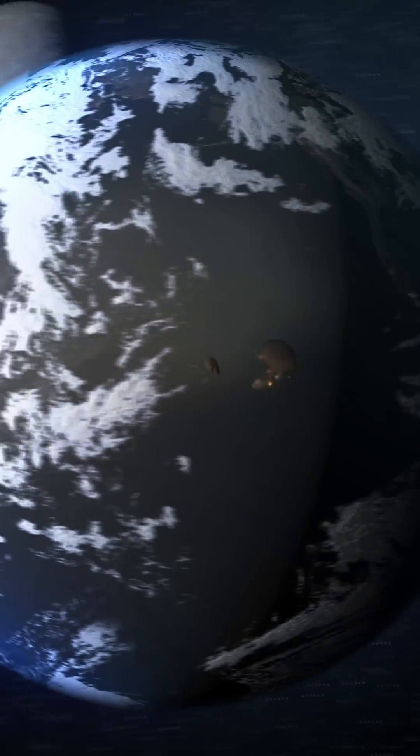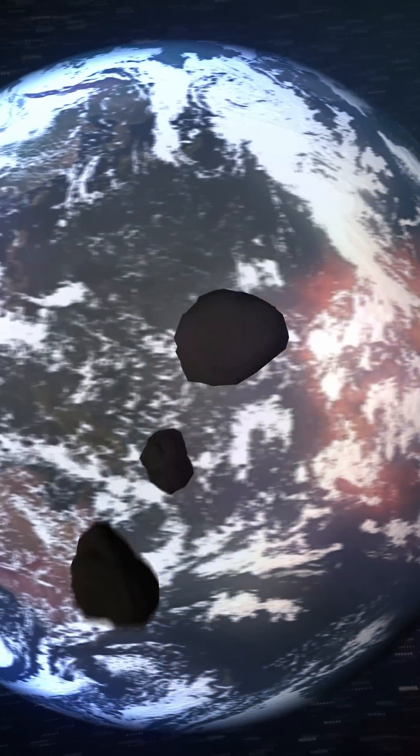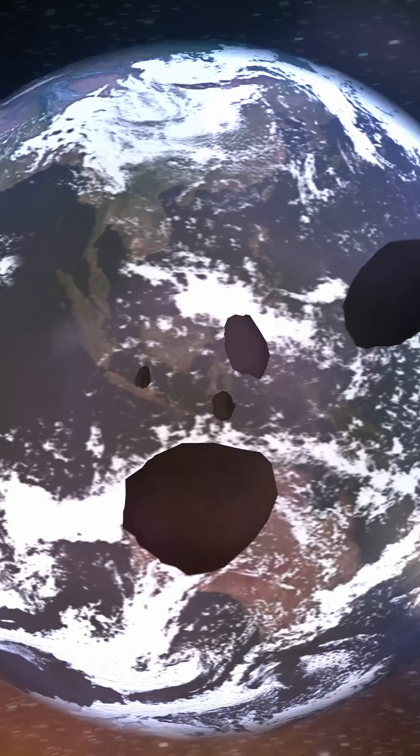For the longest time, scientists used to think that asteroids impacting the Earth's surface in its early history provided the building blocks of life by delivering water and carbon-based molecules. However, it seems that these ideas may soon be challenged.